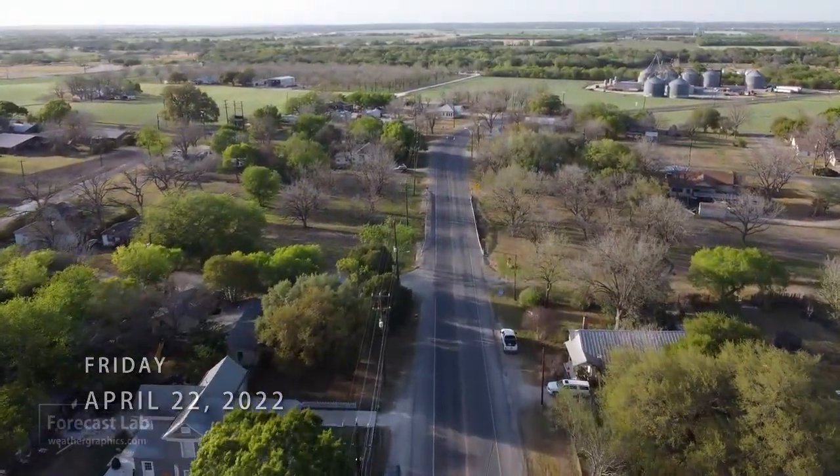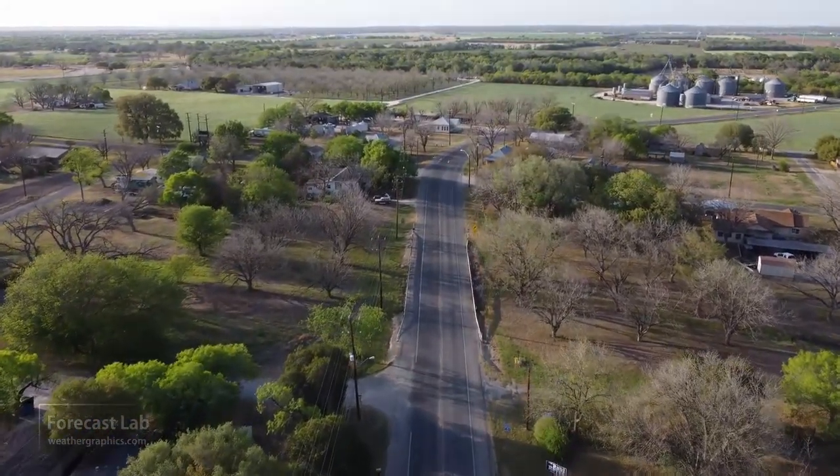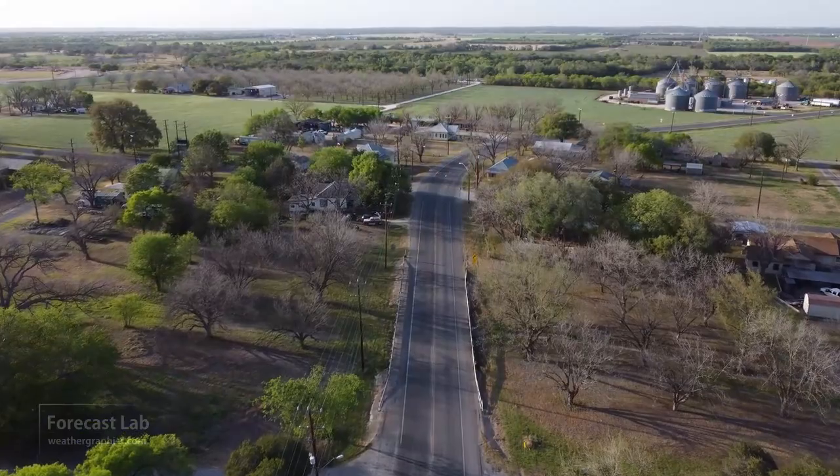Looking around a small town outside San Antonio — thanks to Greg for that great footage — but we need to move on to the weather.